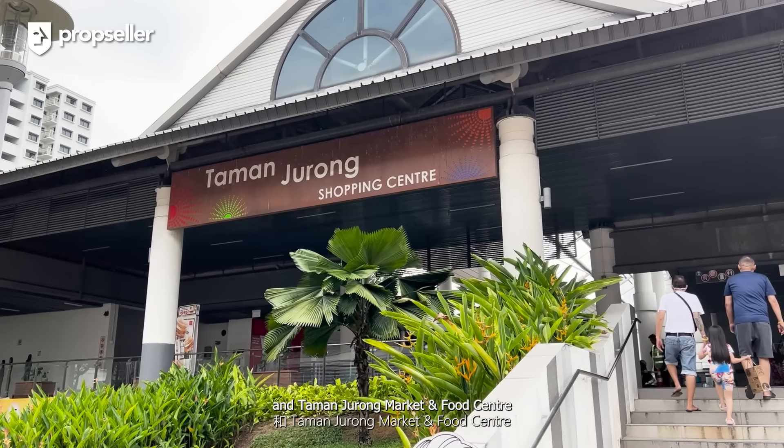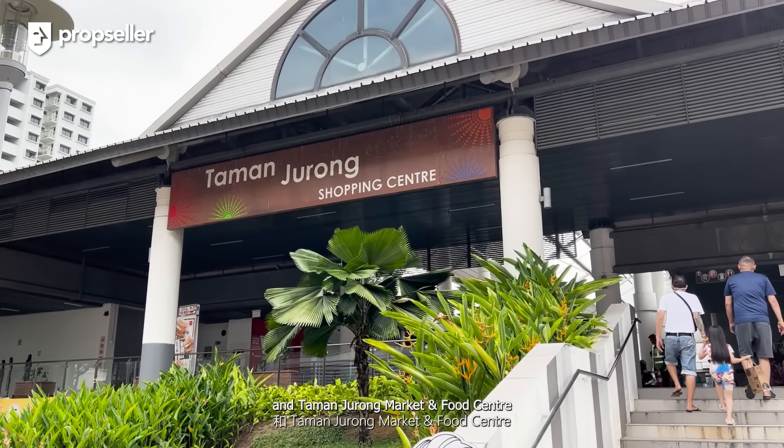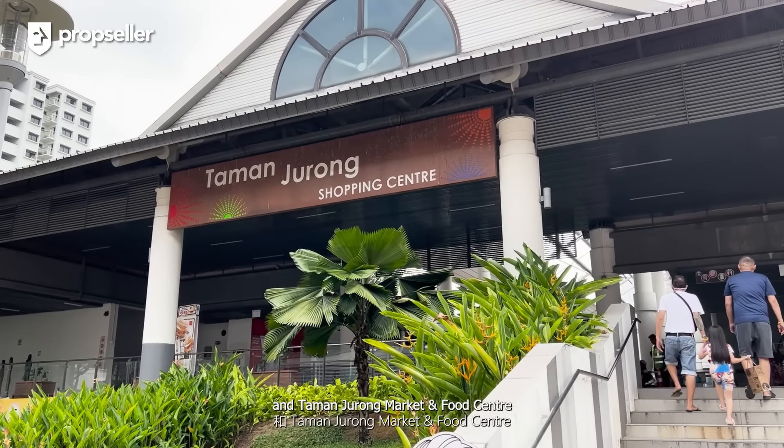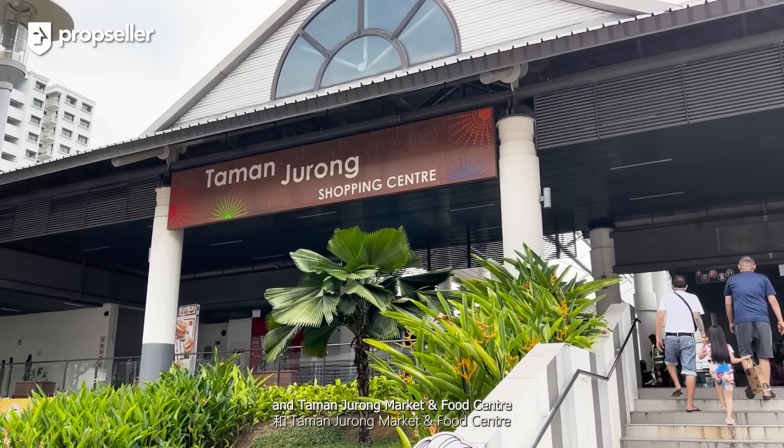Residents of Caspian enjoy a wide range of facilities, including a swimming pool, tennis court, barbecue pits and a well-equipped gymnasium. Whether you are looking to stay active or host weekend gatherings, this condo has it all.